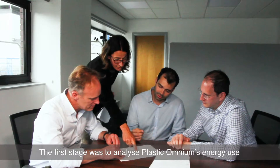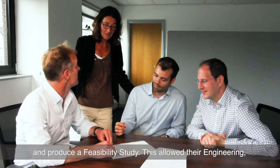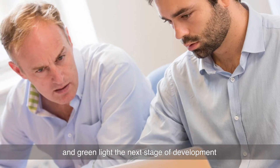The first stage was to analyse Plastic Omnium's energy use and produce a feasibility study. This allowed their engineering, finance and commercial teams to evaluate the proposal and green light the next stage of development.